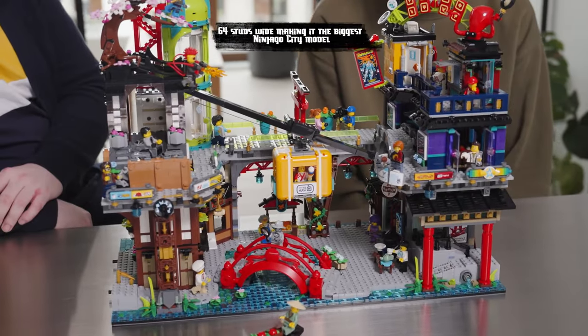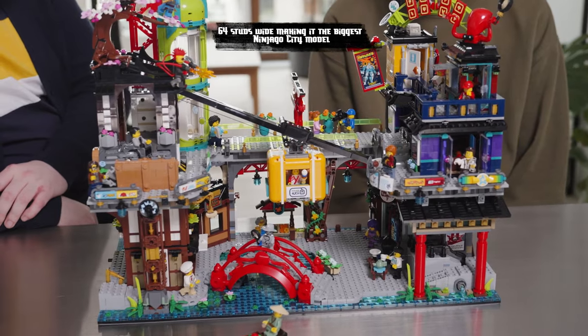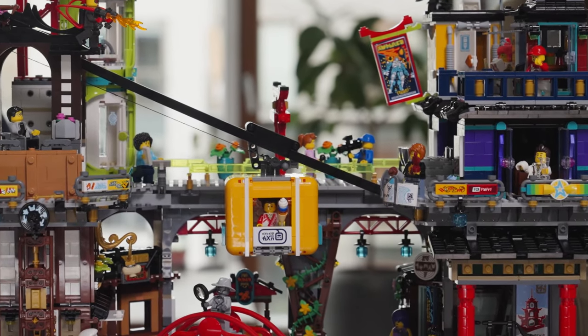It is 64 studs wide, meaning two base plates. This fits seamlessly with the other Ninjago City modular sets like Ninjago City Gardens.